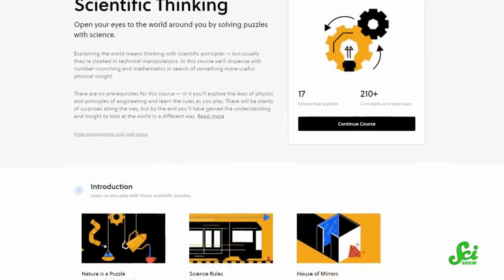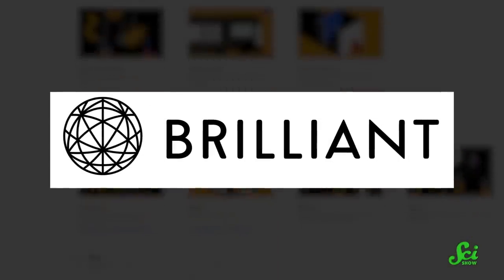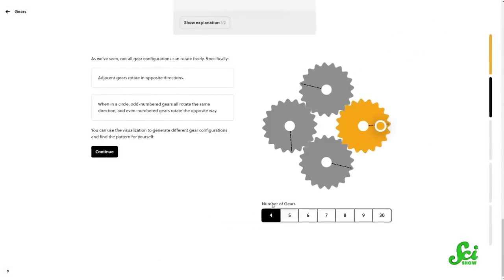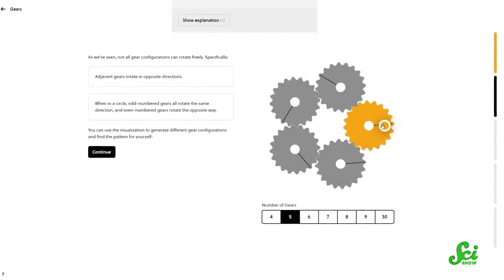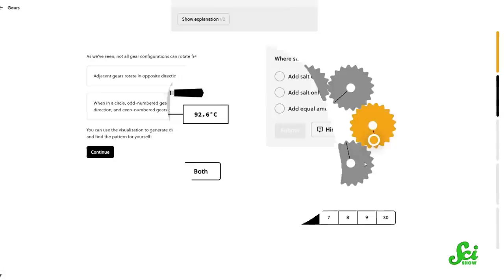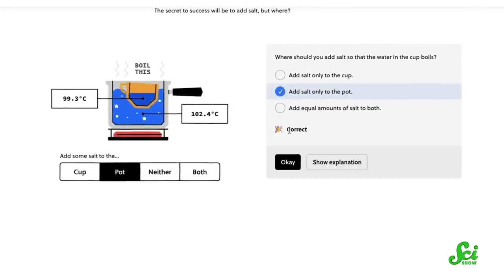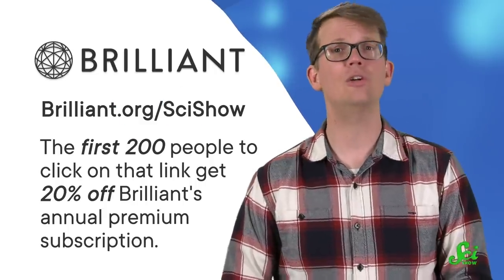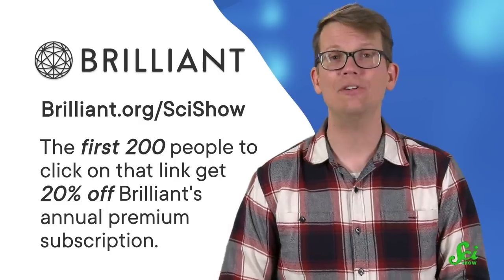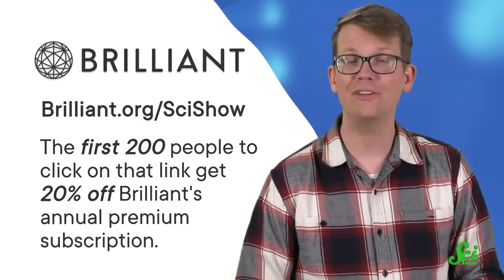And if you want to understand life's other patterns, you can check out Brilliant's Scientific Thinking course. Brilliant is an online learning platform with courses in science, engineering, computer science, and math. With their Scientific Thinking course, you'll get to understand and look at the world around you through a different lens using all of their interactive puzzles — because nature, after all, is just a big puzzle scientists are trying to solve. Visit the link in the description or go to brilliant.org/SciShow. If you're one of the first 200 people to click that link, you can get 20% off Brilliant's annual premium subscription. And checking them out also helps us, so thanks.